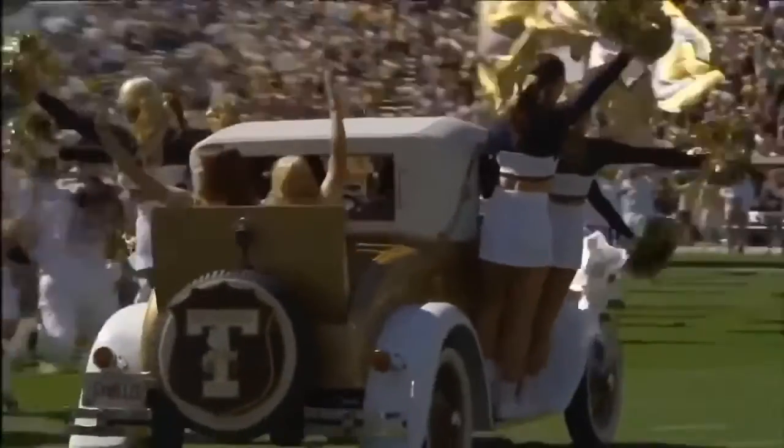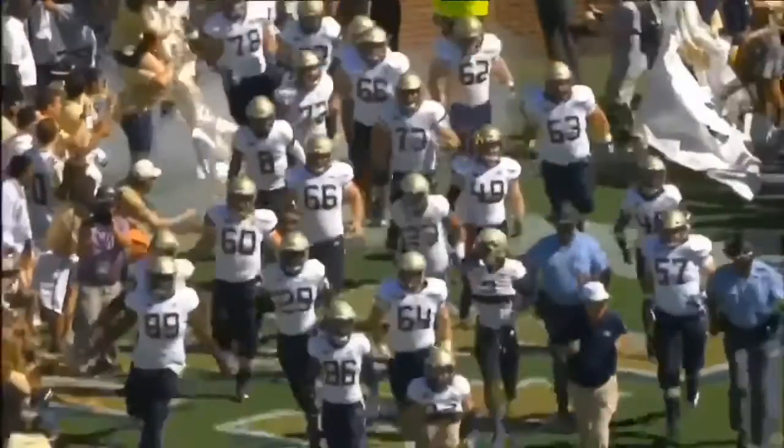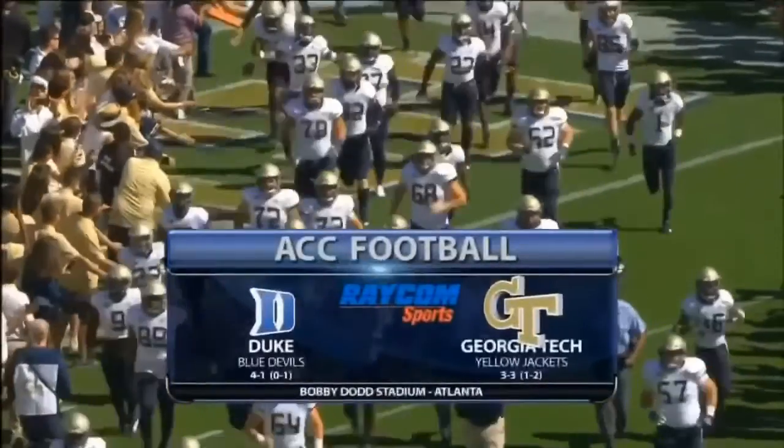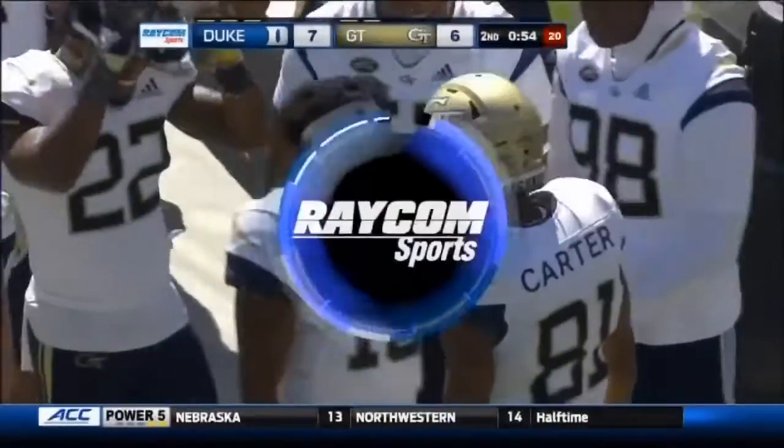The Ramblin' Wreck of Georgia Tech leads them out of the field here at Bobby Dodd Stadium. We're on the flat as the Georgia Tech Yellow Jackets host the Duke Blue Devils. It is the Raycom Sports ACC football game.